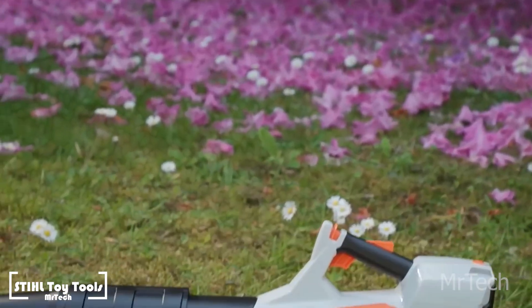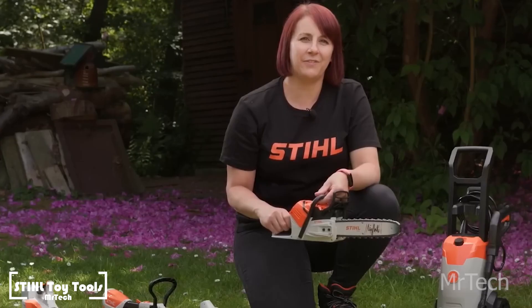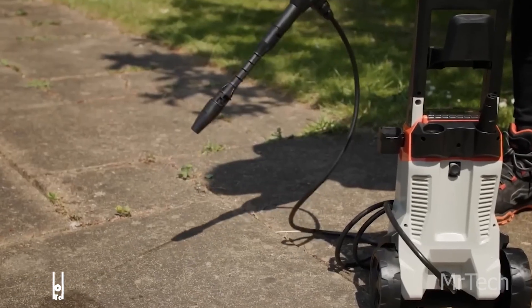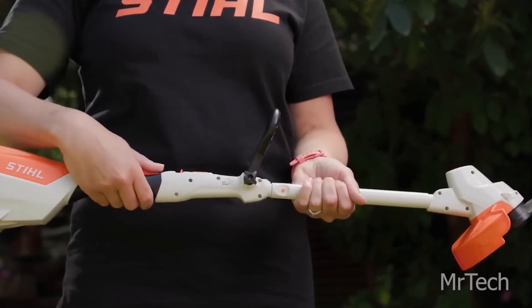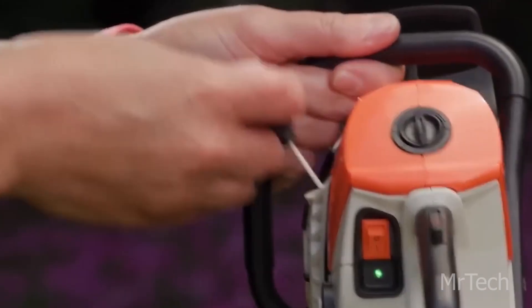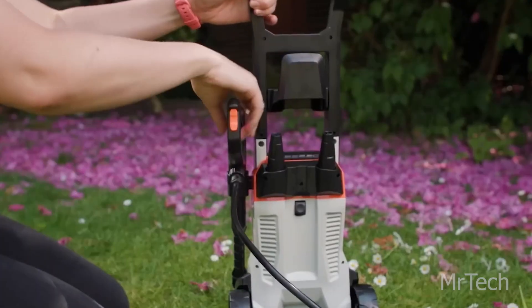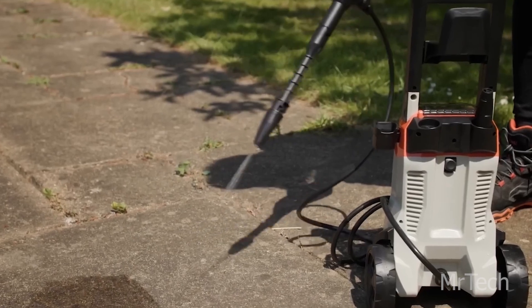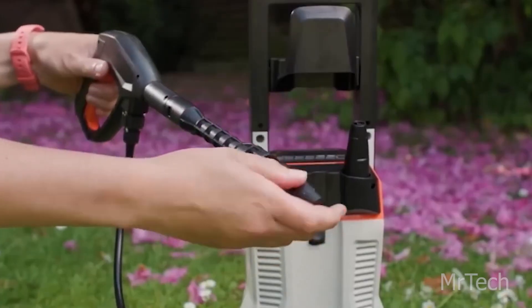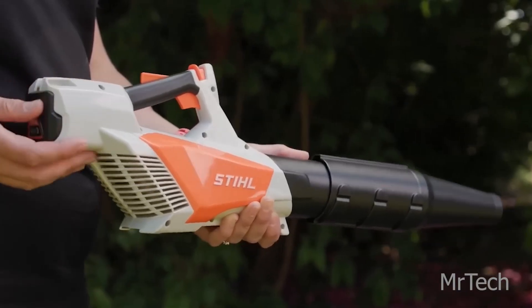We're curious how Steel came to be producing children's tools. The fact that the business is family-run may have some bearing on it. In any case, kids are going to love playing with a pressure washer, trimmer, chainsaw, and blower. It's amazing how much detail there is — the chainsaw has two settings, one for changing the chain and another for volume.